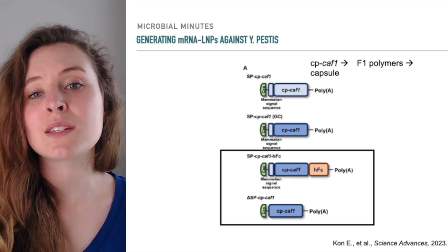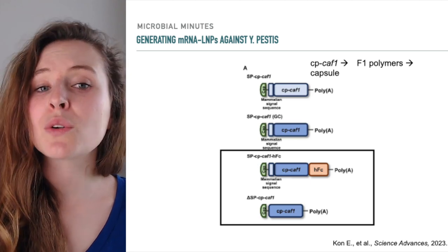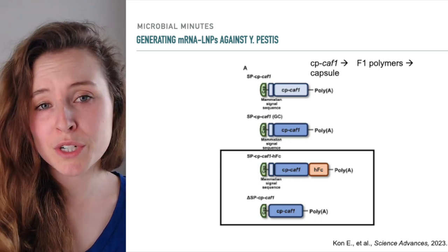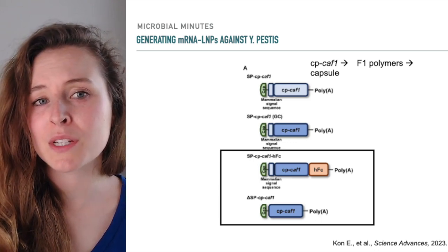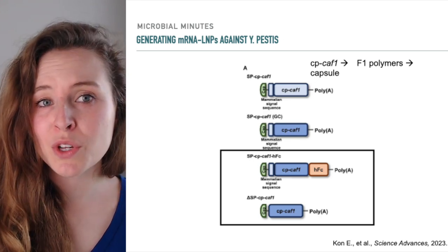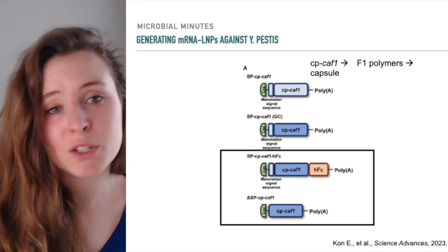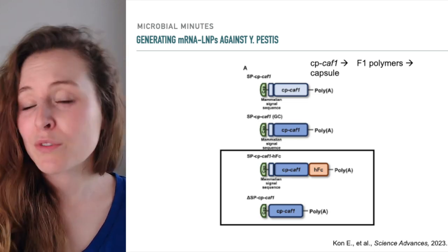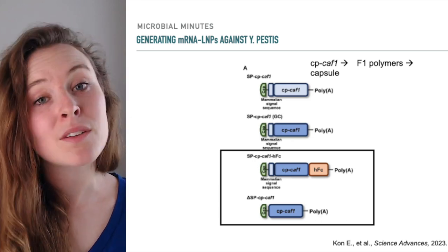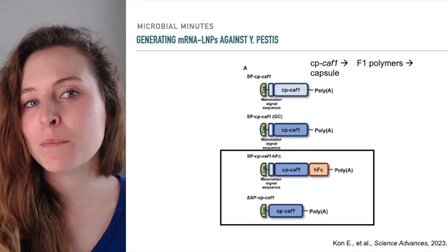The researchers tested several iterations of the mRNA LNPs to boost vaccine stability and trigger a robust immune response in mice. Ultimately, they landed on two versions of the mRNA lipid nanoparticles to test further, outlined here. The first included the addition of a sequence for a human protein called the FC protein. This protein is naturally part of antibodies and, when fused to other proteins, increases their stability, half-life, and immunogenicity. The second version of the nanoparticles lacked the mammalian signaling peptide included in the basic structure.